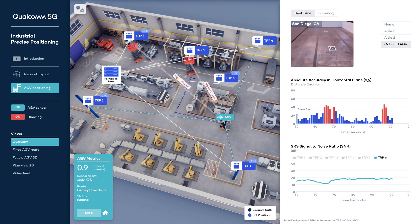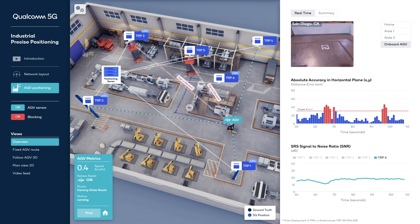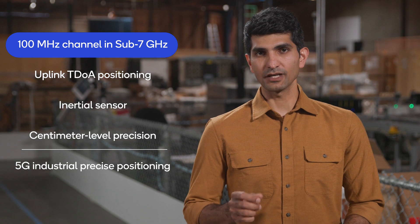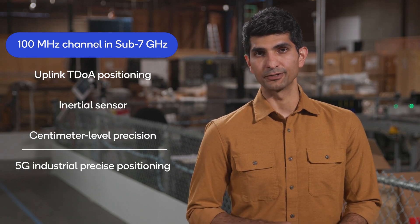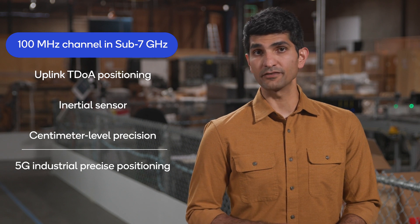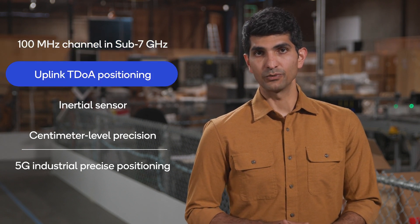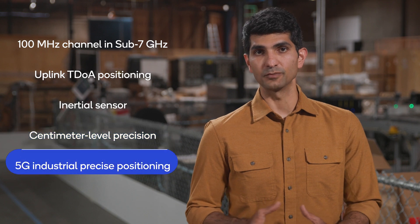As you can see, we are able to demonstrate centimeter level accuracy in this demo. We are also studying indoor precise positioning in challenging industrial environments. In summary, we've used a deployment-friendly 100 MHz 5G carrier over the air in sub-7 GHz frequencies for uplink TDOA positioning. We complement that with an inertial sensor for centimeter level precision as a proof of concept for 5G industrial precise positioning.